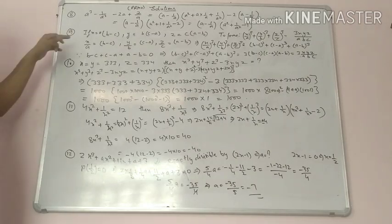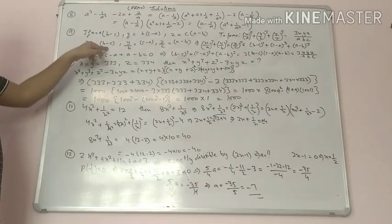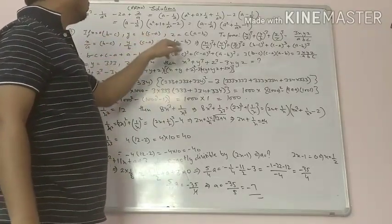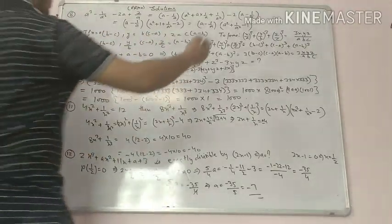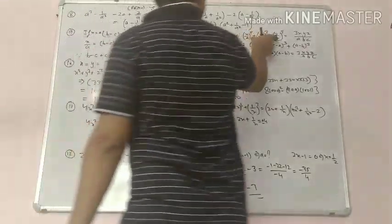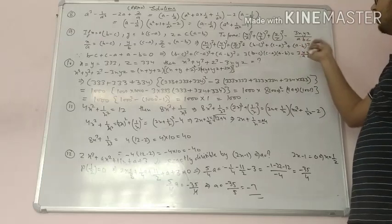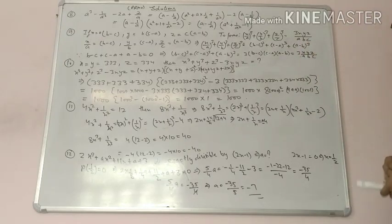First find out the value: x upon a equals b minus c, y upon b equals c minus a, z upon c equals a minus b. Now substituting these values, the left hand side becomes b minus c whole cube plus c minus a whole cube plus a minus b whole cube.